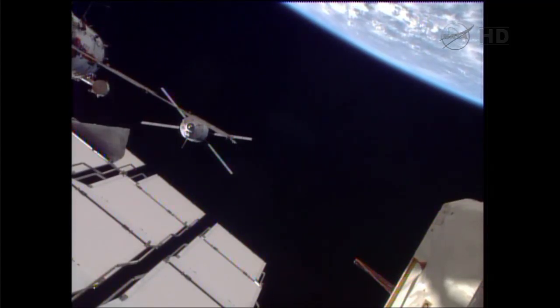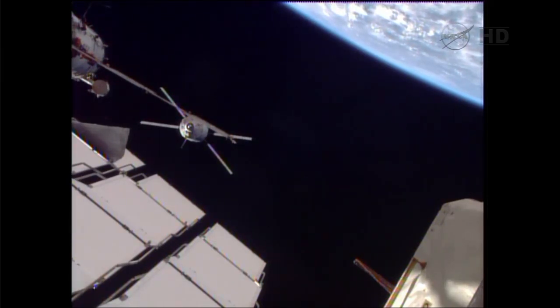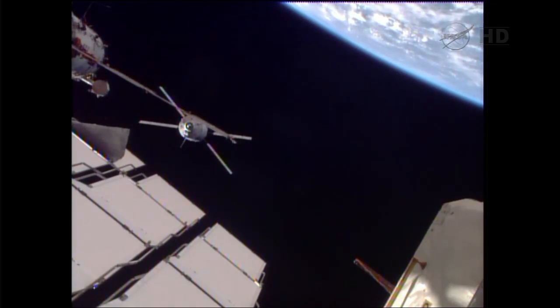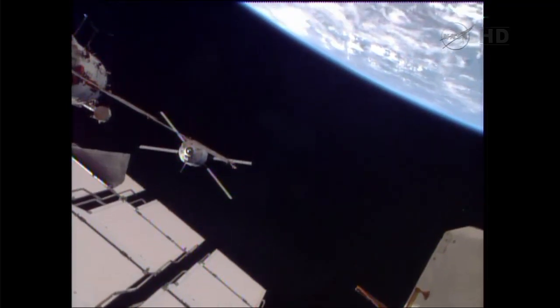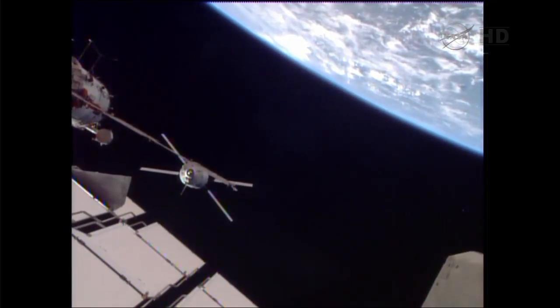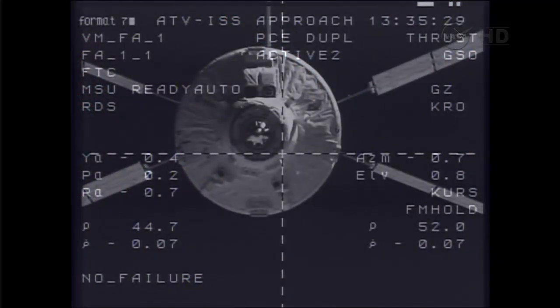The visiting vehicle officer here in Mission Control reports 48 meters distance between the ATV and Zvezda, a good closing rate. Everything is proceeding on track as the two spacecraft fly 258 statute miles over Central Africa. Range rate 0.06 and closing. ATV is still one degree to the left and one up relative to the crosshair.